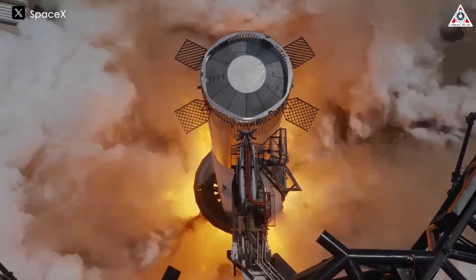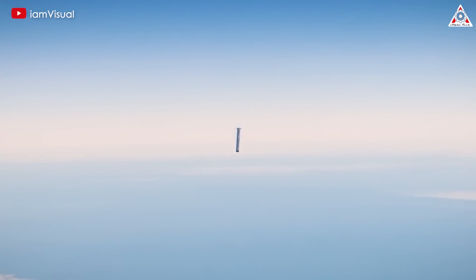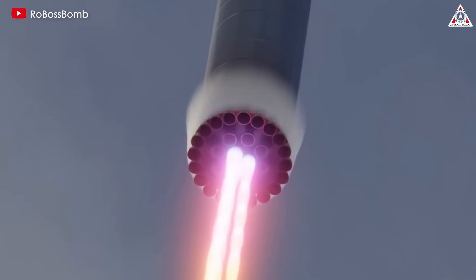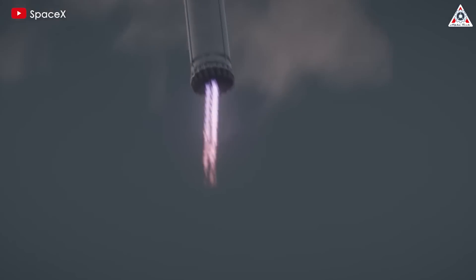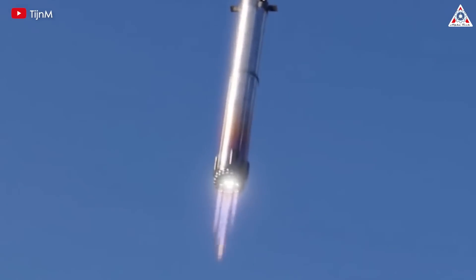Larger objects are easier to control in these scenarios. Landing a Falcon 9 and landing a Super Heavy booster are similar tasks from a software standpoint. However, as the size increases, the process gets slower and more manageable — thus, landing the larger Super Heavy is easier compared to the smaller Falcon 9. Super Heavy can hover, unlike Falcon 9 which relies on a suicide burn to land. This hover capability simplifies the landing process, as it allows for more controlled and precise maneuvers.